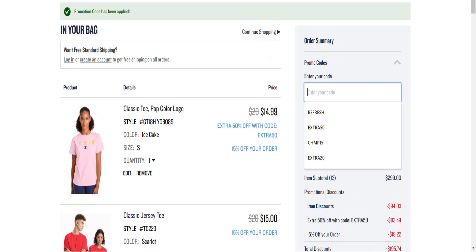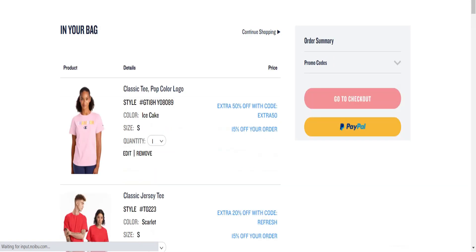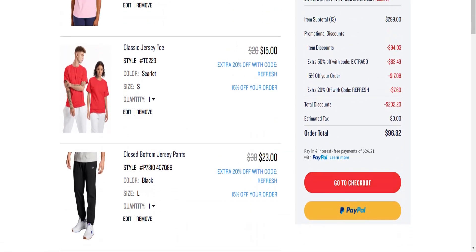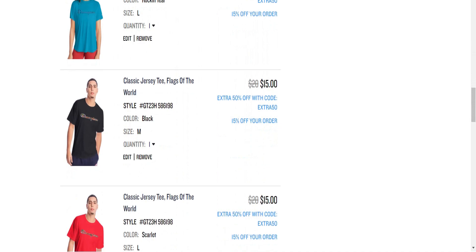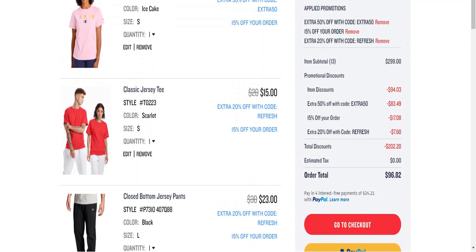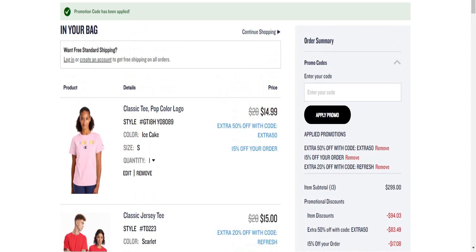I'm down to $103 with even more stuff than last time. Now entering the code REFRESH — that takes a little bit more off. You can see all three codes applied: extra 50% off and extra 15% off. My total is $96 and it was $299. Let's look at what I have for $96 — 1, 2, 3, 4, 5, 6, 7, 8, 9, 10, 11, 12, 13 items — 13 items for $96!